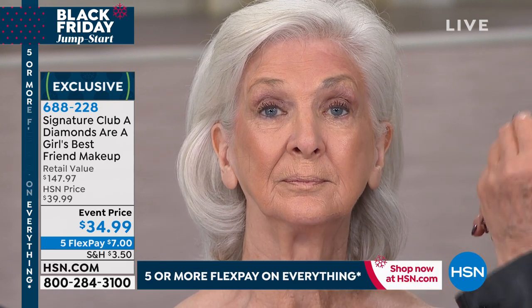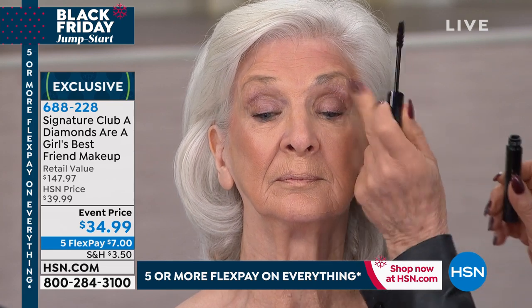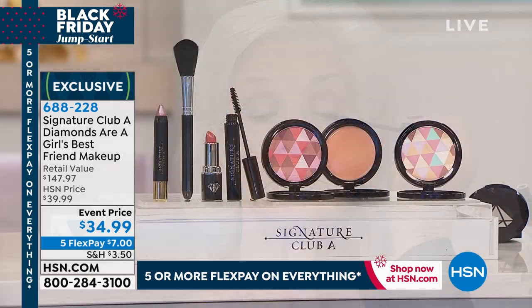You are getting everything home for $7 — that's $7 for five monthly payments. You're getting basically the foundation, the powder, the eyeliner pencil as your eyeshadow, a brush, the lipstick, and the mascara. I can't believe that.